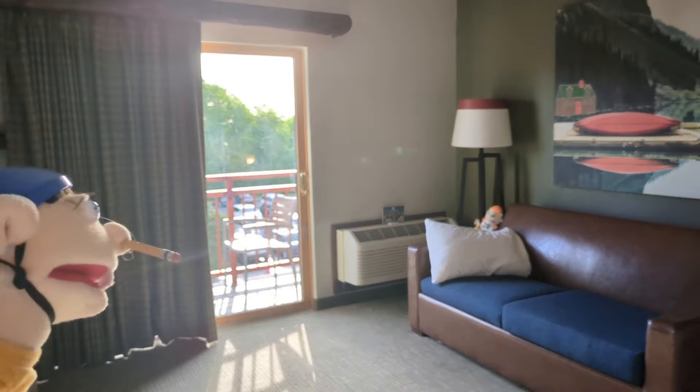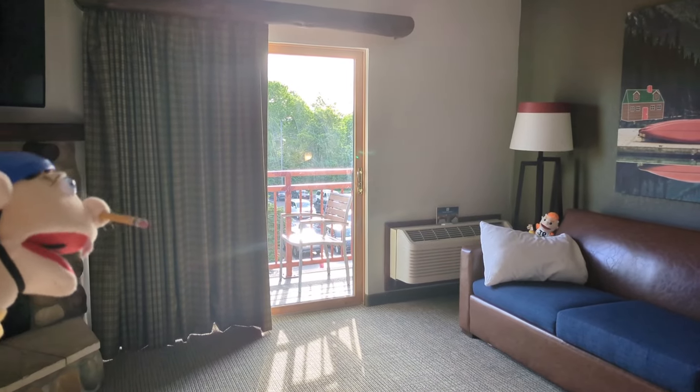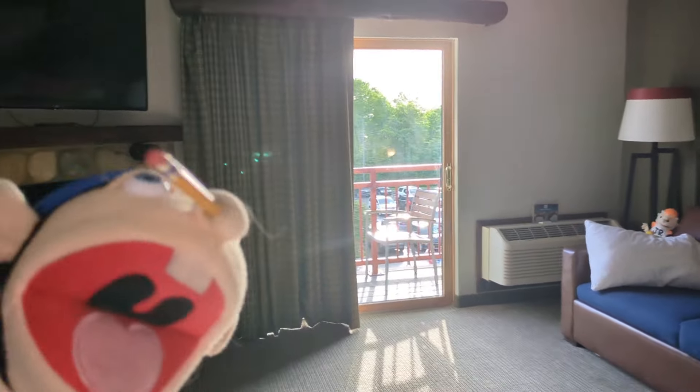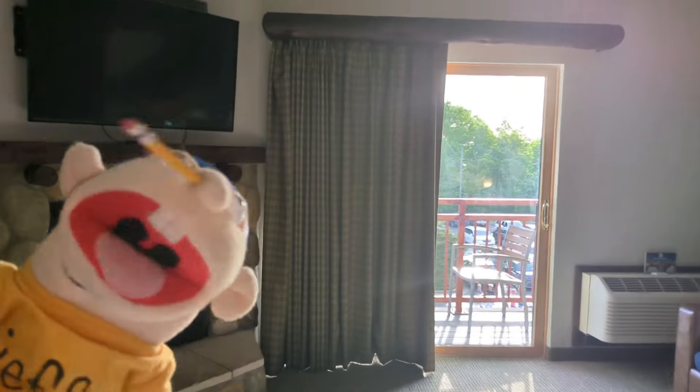Jackie, how have you been? Oh, I've been pretty good. How did you get in here? I climbed up through the balcony. Speaking of balcony, let's show you guys the balcony.